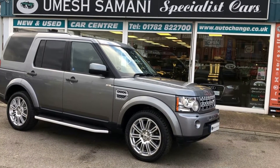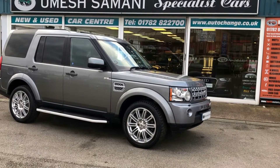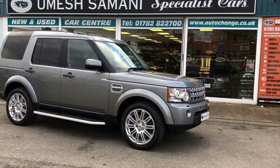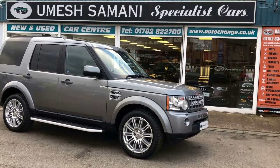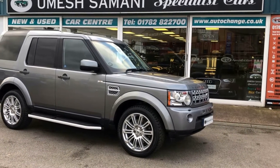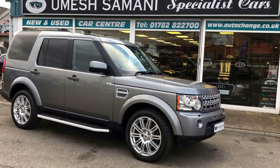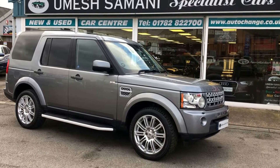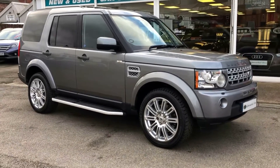Welcome to Specialist Car Stoke. What a beautiful vehicle we have here — a Land Rover HSE Discovery, top of the range SDV6, finished in Orkney Grey Metallic. It is absolutely beautiful. Nearly £4,000 worth of factory fitted options, incredible value for money. It'll cost you just over £51,000. Let me take you all the way around it — it is absolutely amazing value for money.